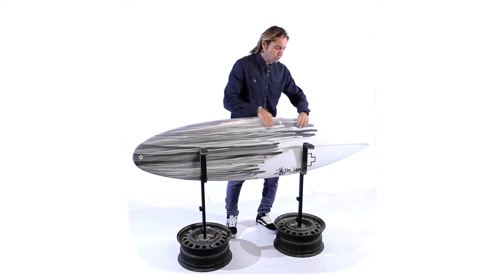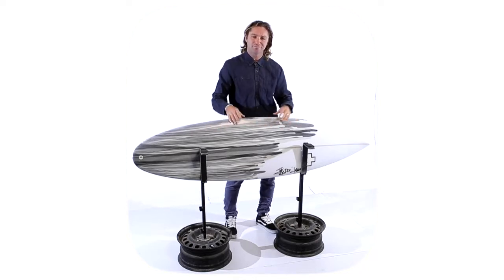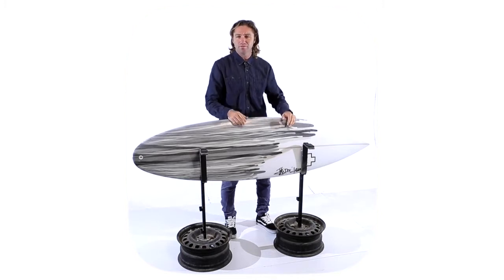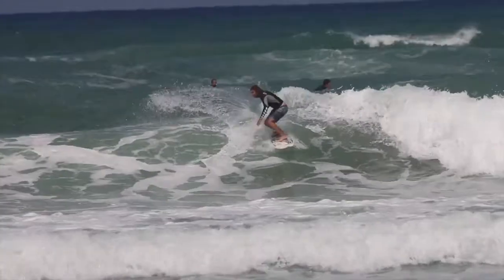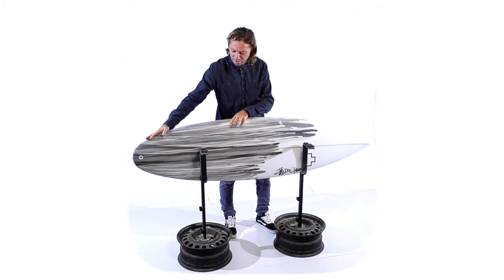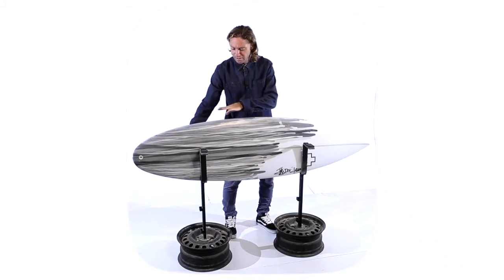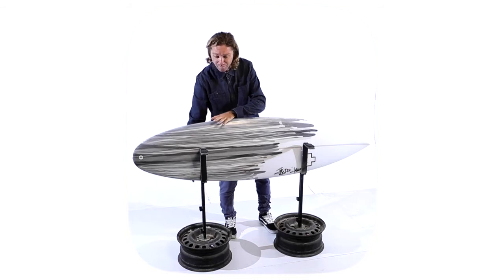מה שמיוחד בו זה כל האזור הקדמי הזה שנועד לאפשר קצת יותר סלחנות, במיוחד בתנאים שלנו שהגלים בארץ עוברים מדחיפה מאוד חזקה לחלק שטוח. יש לנו פה ברמת האוטליין גלשן שעובר מחלק יחסית צר מאוד באזור הטייל, מתרחב לחלק בינוני ברמה בהשוואה לגלשנים אחרים.